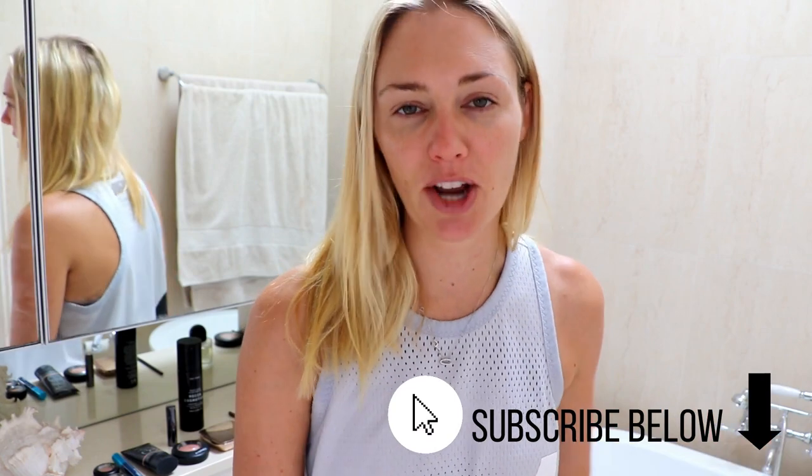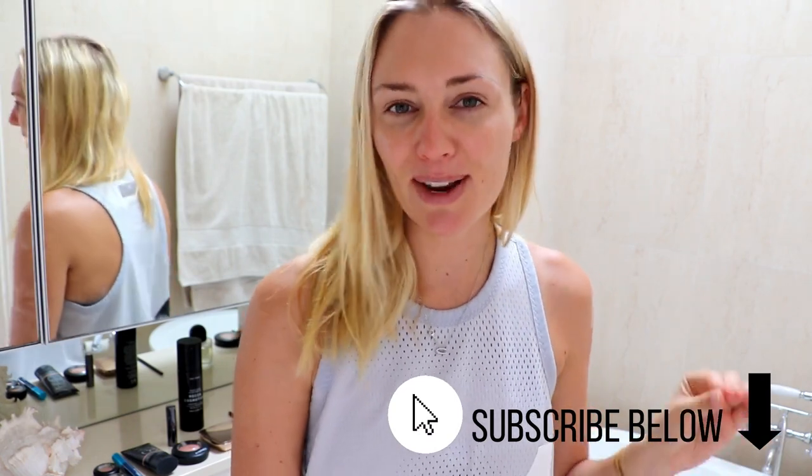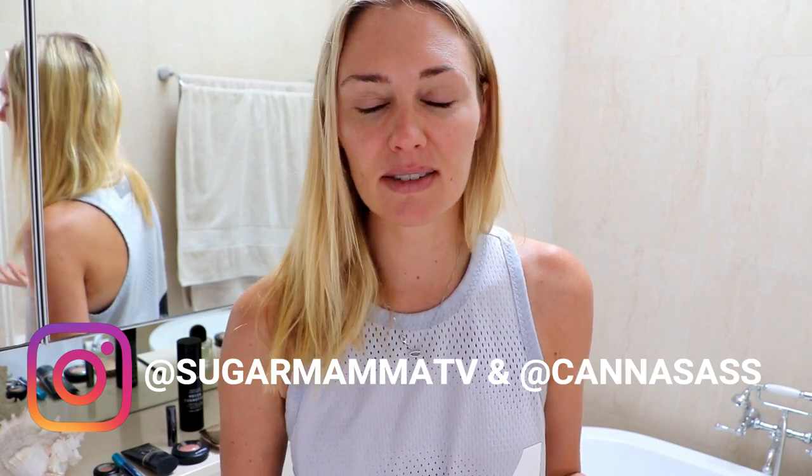Hi everyone, welcome back to my channel Sugar Mama TV. This video is actually a subscriber request video, which is one of many reasons why you need to subscribe to my channel, so if you haven't already please make sure you do. The other day I put on Instagram stories asking who would like another makeup video and the votes were like 85% yes. You've also been asking me for a really long time for a video on my favorite makeup, so I thought I would combine these two ideas together and make this video for you.